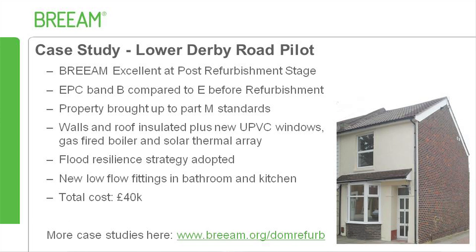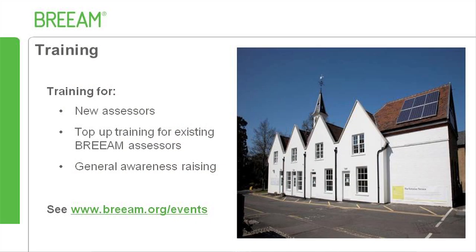The property was also retrofitted with water efficient fittings in the bathroom and kitchen, helping to achieve the BREAM Excellent rating with a total cost for works of £40,000. More case study examples can be found on the BREAM Domestic Refurbishment website. For anyone new to BREAM who wishes to become an assessor, there is a two-day new assessor training course followed by an exam. Existing BREAM assessors can carry out top-up training based on distance learning followed by an exam day at BRE. Clients requiring more information can now take an online awareness training course providing 45 minutes of online training along with access to an extranet page with the pre-assessment estimator and general guidance.